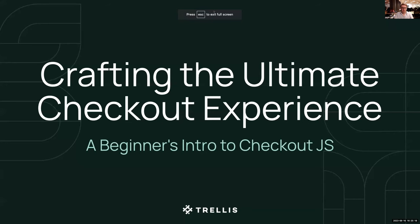Today we're going to talk about crafting the ultimate checkout experience using checkout.js, which is an open source project provided by the people at BigCommerce.